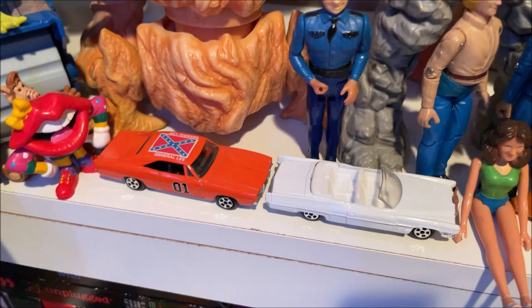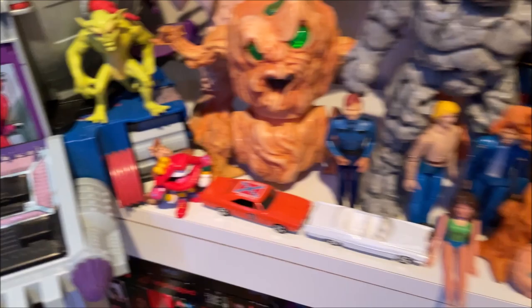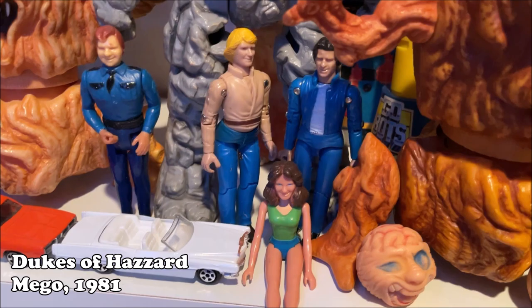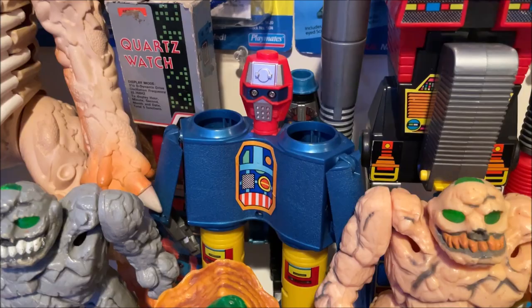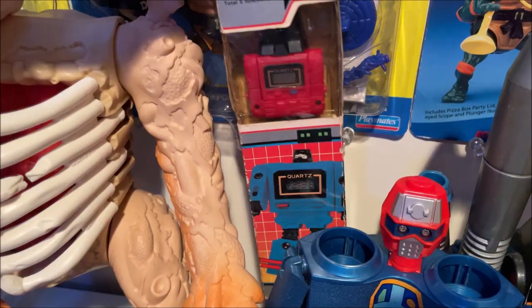We've got Dukes of Hazzard, General Lee, and Boss Hog's Cadillac. Random Tang. Black Star Demon. More trees. There's some Dukes of Hazzard figures — Sheriff Roscoe, Bo, Luke, and Daisy. And more giant GoBots — this guy turns into the gun — and then we've got the binoculars there. And then I've got the Transforming Quartz Watch with the box, which is neat.